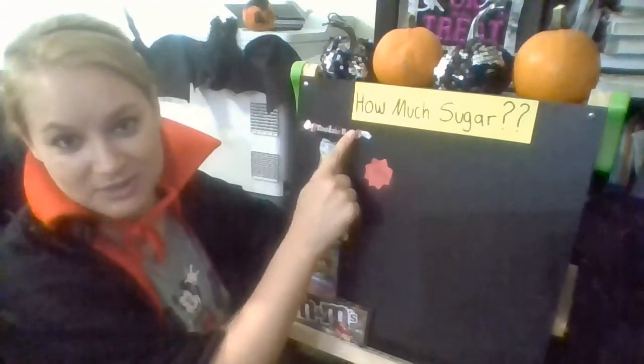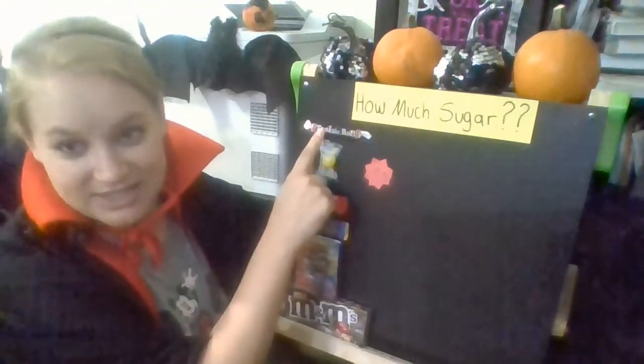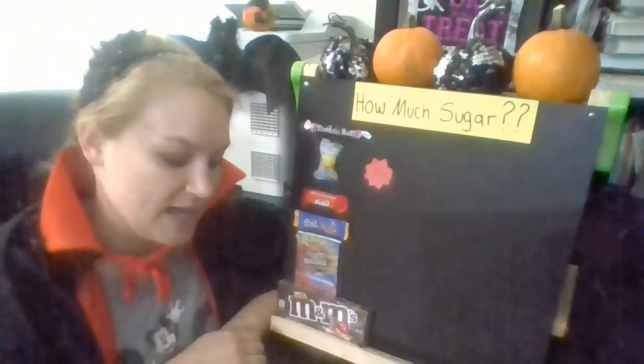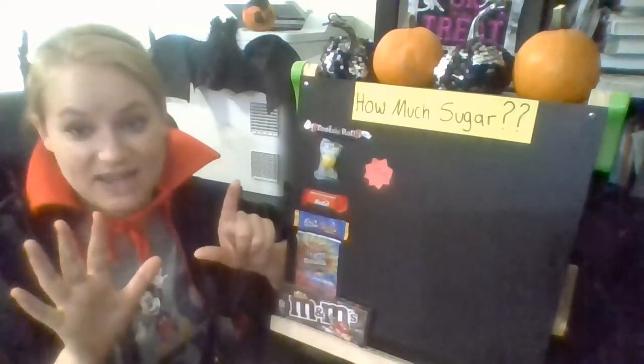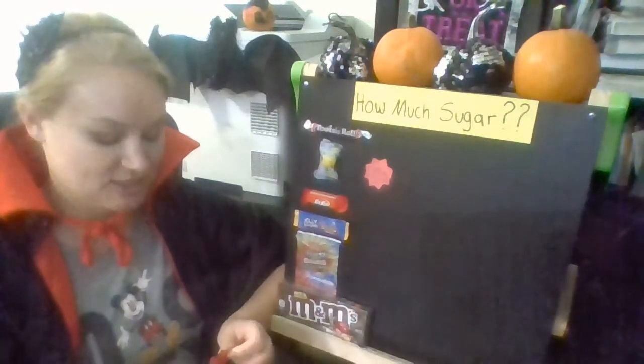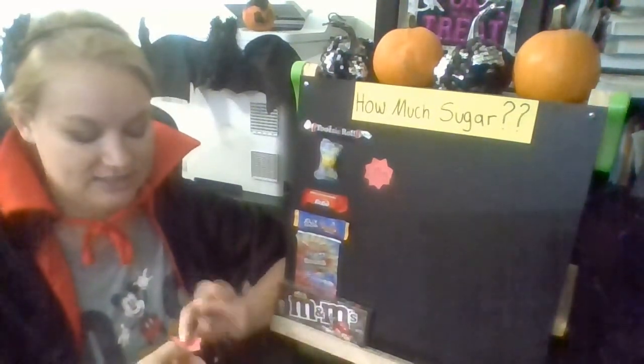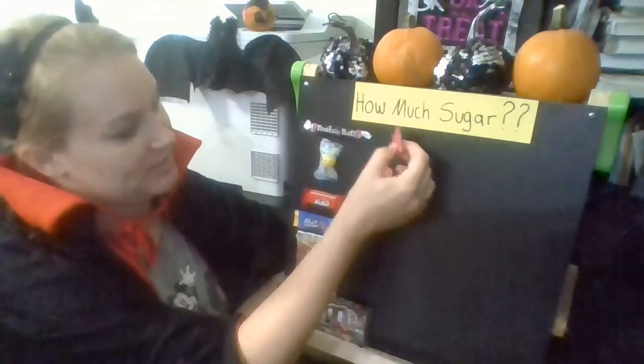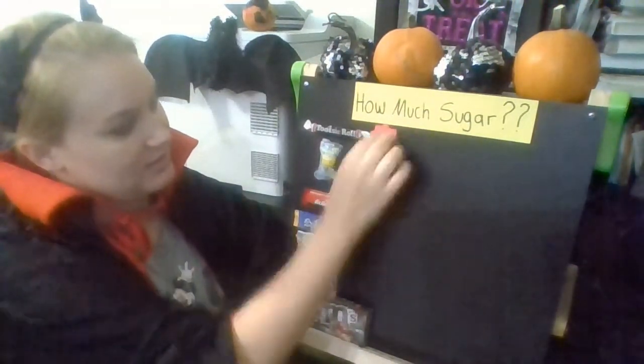Let's go back to the Tootsie Roll. How much sugar do you think is in this Tootsie Roll? Now, this Tootsie Roll is a little bit bigger than some of the Tootsie Rolls you might see. Do you think it has one gram of sugar, seven grams of sugar, or 50? Well, it turns out this Tootsie Roll actually has seven grams of sugar. I'll put this next to there.